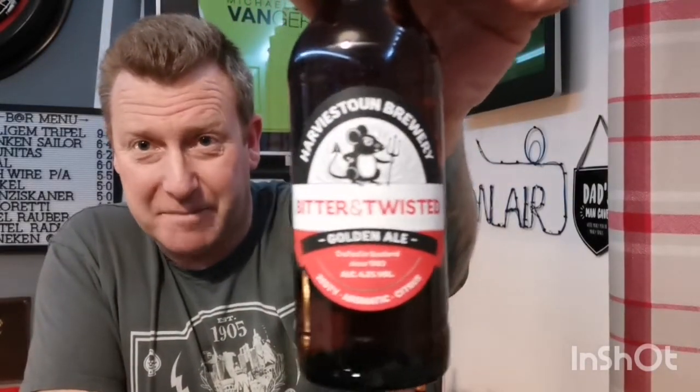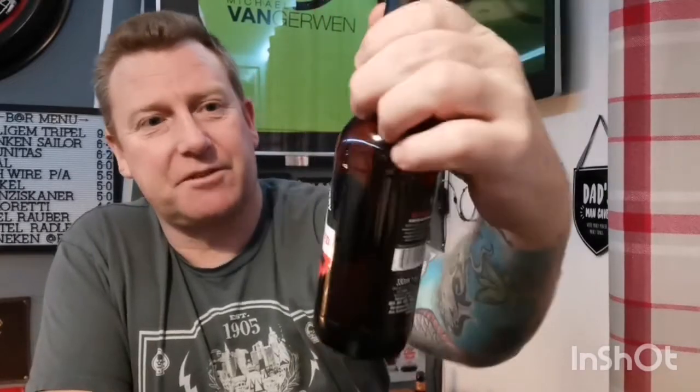Looking at the label — I quite like the mousy on it. Not overly keen on the label design itself, but I do like that little branding thing. We've got a nice little bottle cap there with the same mousy on top — I do like that, very cool. Let's get this open and see what we get.